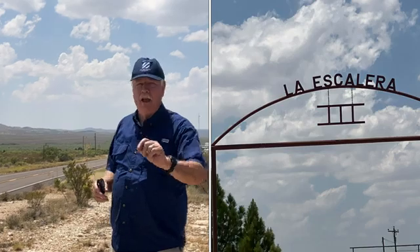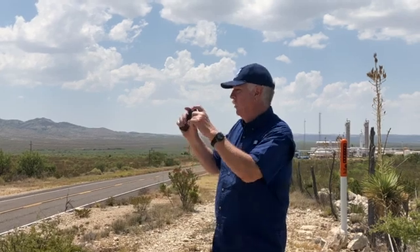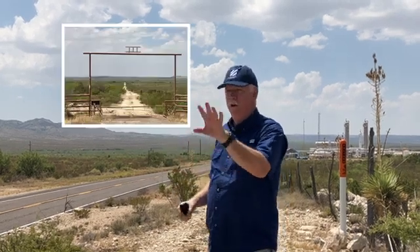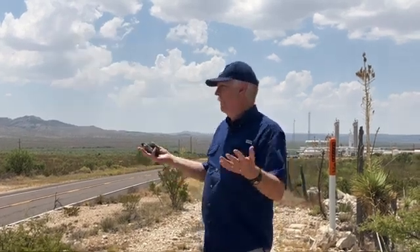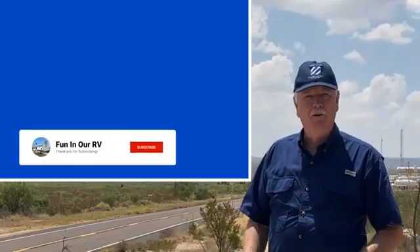This entire eight-mile-wide impact structure sits in the middle of the legendary La Escalera Ranch here in South Texas. You can see their logos and brands on every gate. This is someplace I've always wanted to come — to stand in the middle of an eight-mile-wide impact structure here on earth in Southwest Texas. How cool is that?